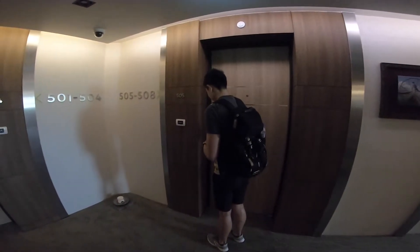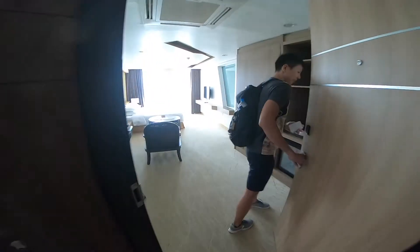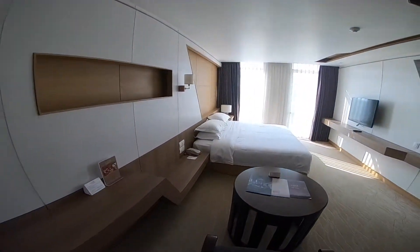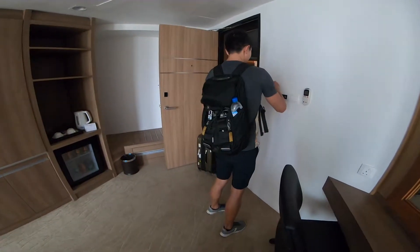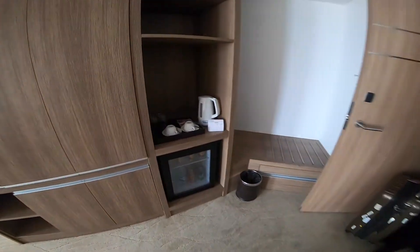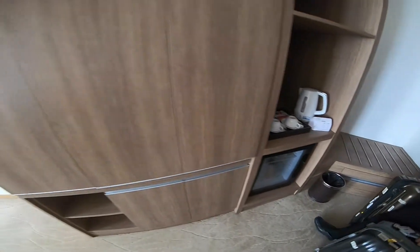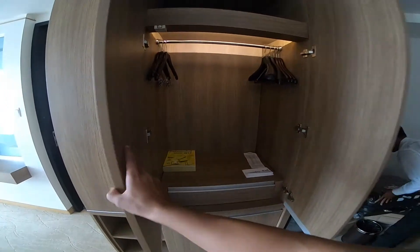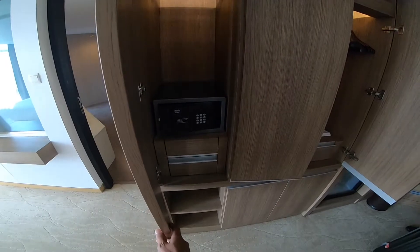Let's open the room. It's got a very spacious room and it looks clean. Right over here there's a mini bar, and the drinks are okay and affordable. There's a hanger area and the safe is right over here.